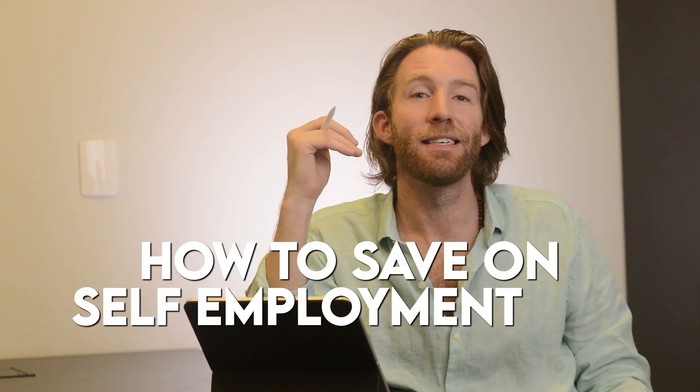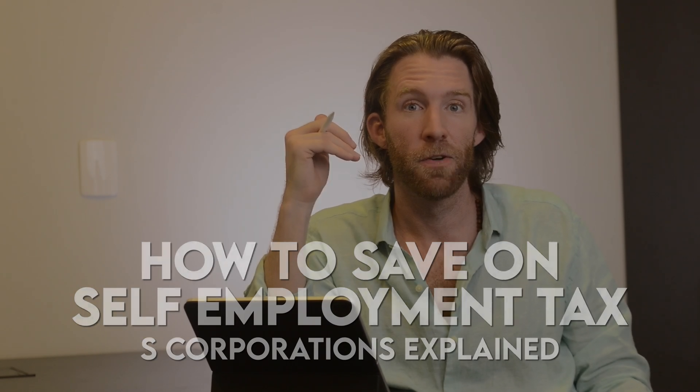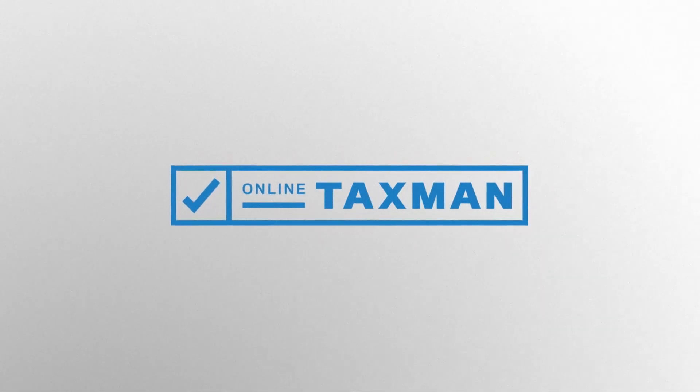How can self-employed expats save money on their U.S. taxes? If you're self-employed and living abroad, while you qualify for the foreign income exclusion, you still would have to pay self-employment tax.